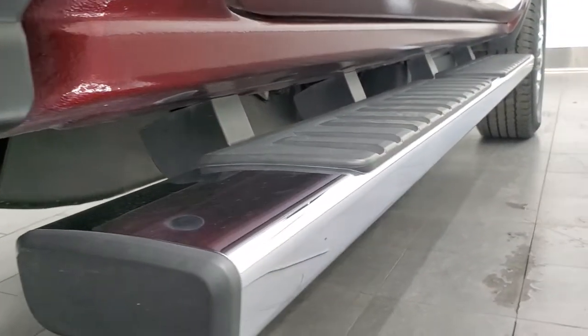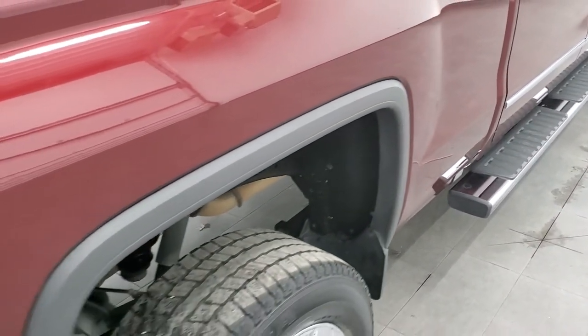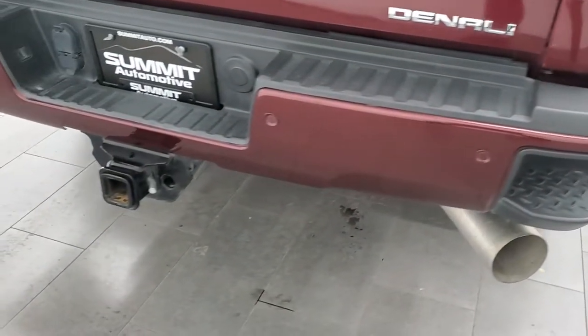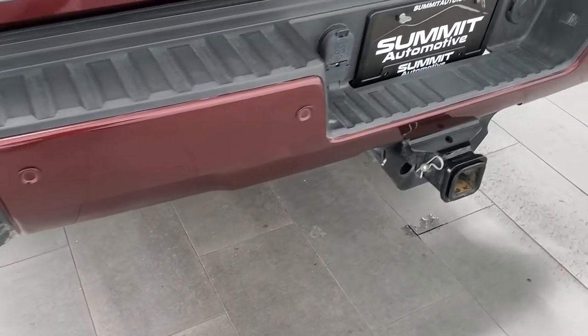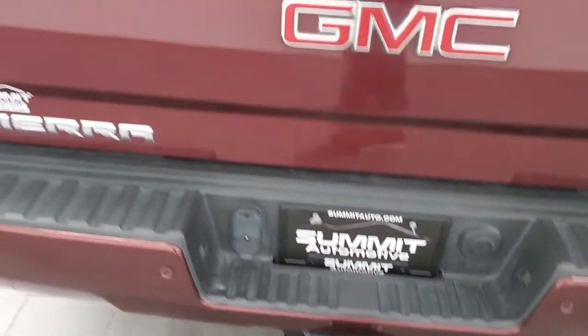Lower rockers and cab corners look really good and it does come with the factory chrome step bars. Coming around to the back of the vehicle, rear bumper is in nice shape — no major dents or dings. It does come with the rear bumper steps, backup parking sensors, and a full towing package which includes the receiver hitch, four pin and seven pin wiring.